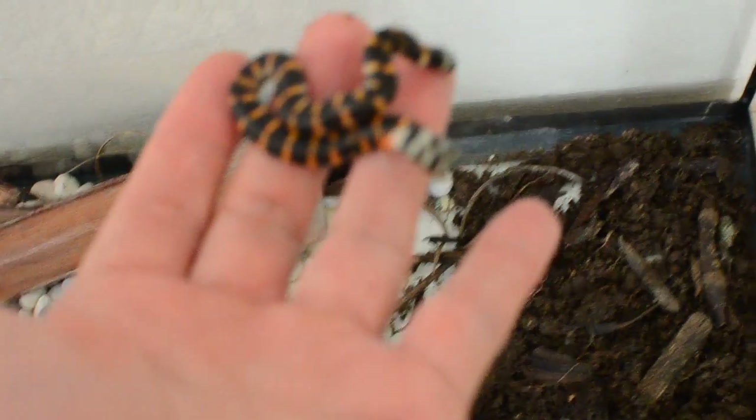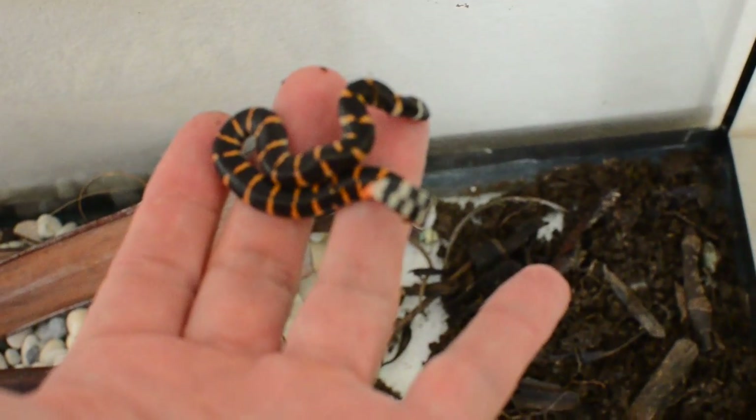A little snake! You see it? So this is a little — you see the tail? A red-tailed pipe snake.